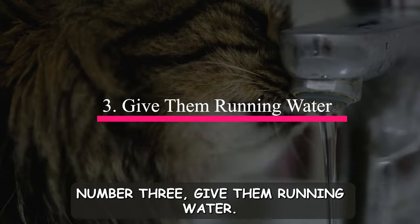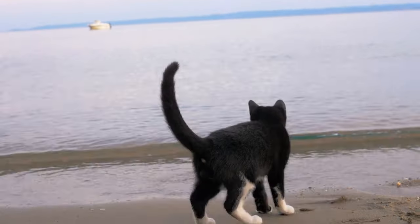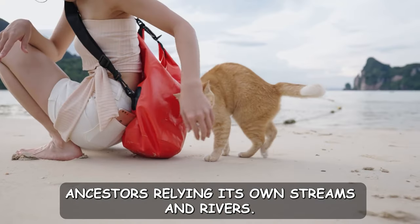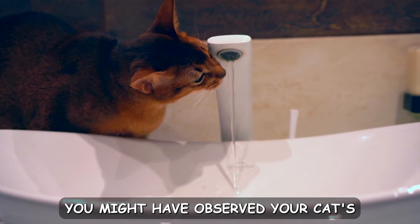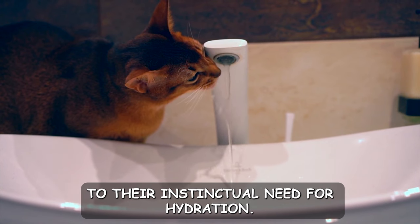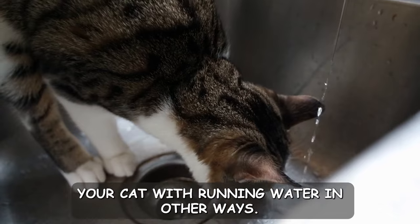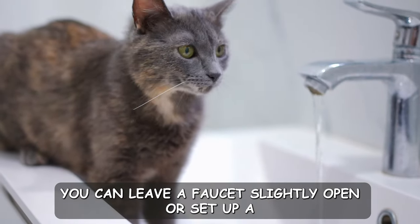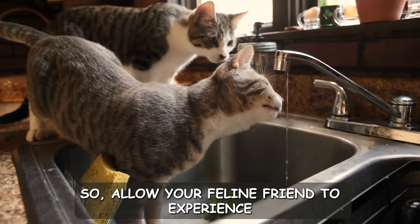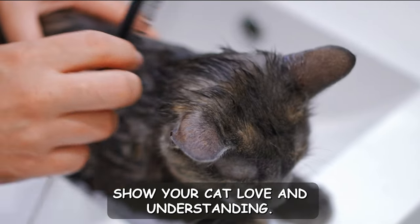Number three: give them running water. Have you ever noticed your cat's fascination with running water? It's no accident. Cats instinctively prefer fresh, moving water, which dates back to their wild ancestors relying on streams and rivers. This attraction to running water is linked to their instinctual need for hydration. You can replicate the effect by providing your cat with running water — leave a faucet slightly open or set up a gentle trickle in a safe and controlled manner. Allow your feline friend to experience the joy of running water when possible. It's a small but meaningful way to show your cat love and understanding.